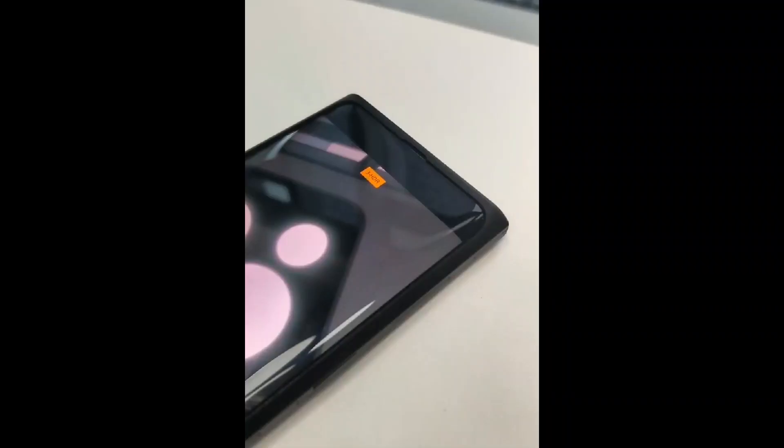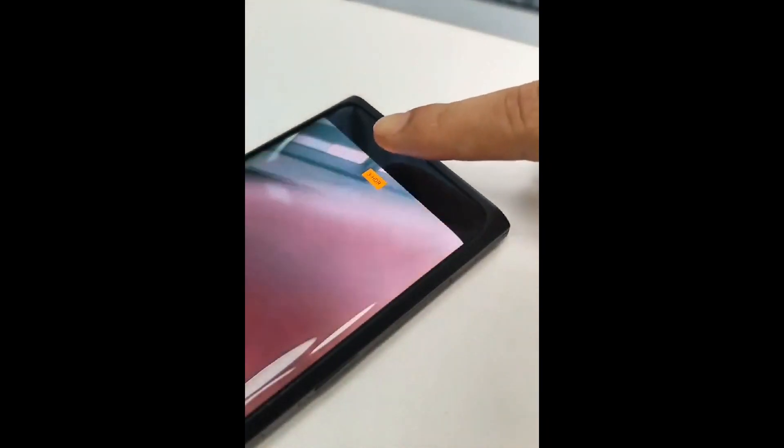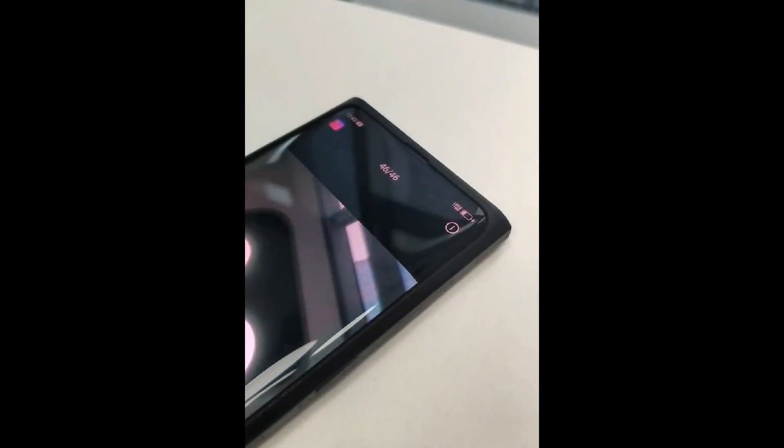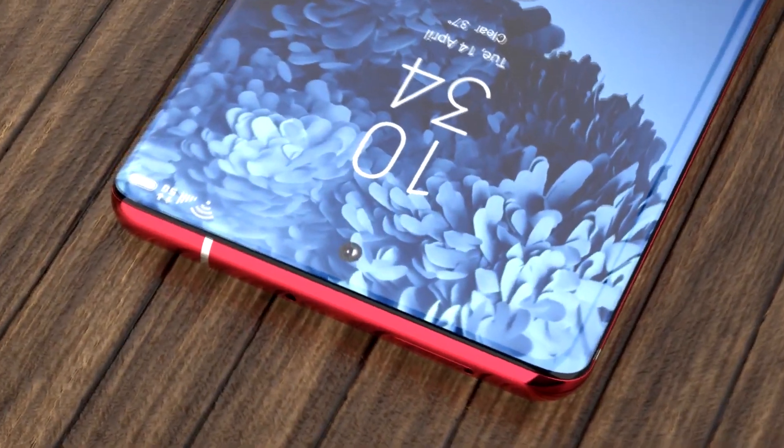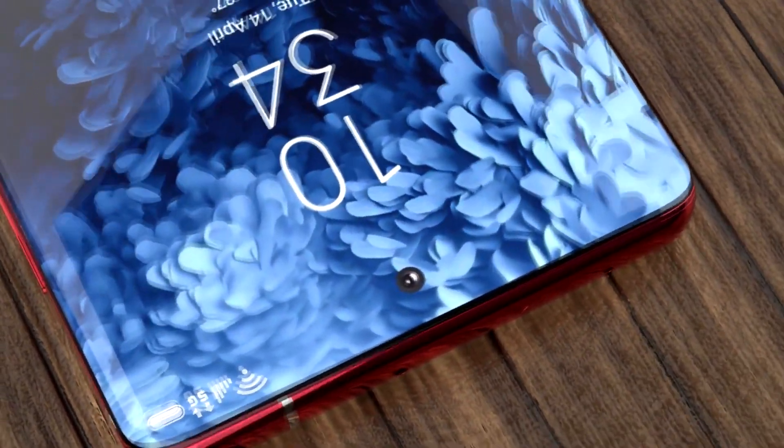There were also rumors of the Galaxy S21 featuring an OLED screen with an under-display selfie camera. Usually, quality testing and mass-production testing are performed before displays are used in final products. However, BOE seems to have failed the first stage of the display testing.